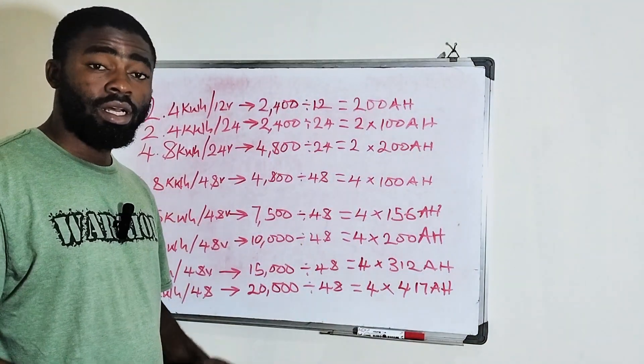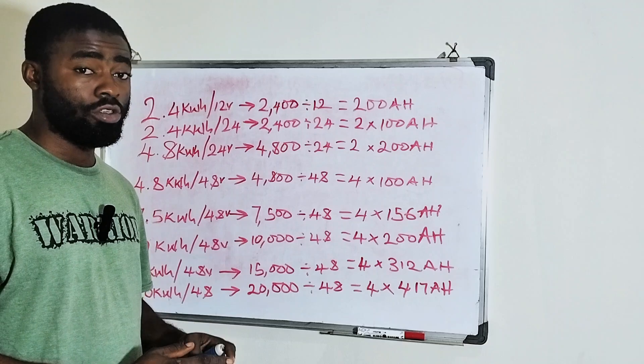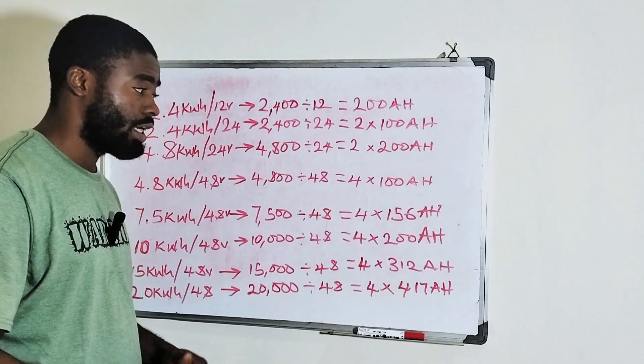Hi guys, what's up? It's been a while. In today's video, I'll be teaching or showing you guys how to know your lithium batteries in ampere hour. Here again is Merigai Manuel, your favorite solar energy guy.